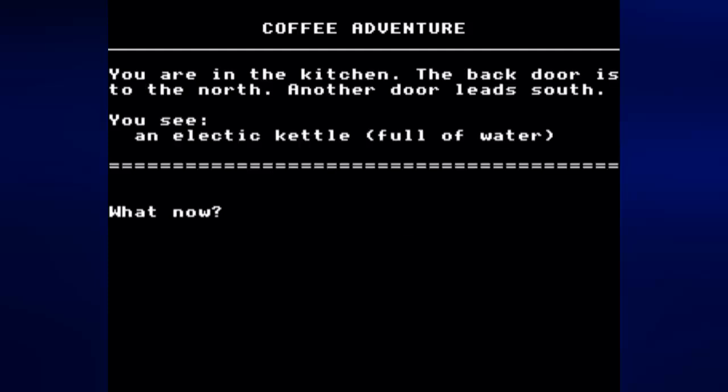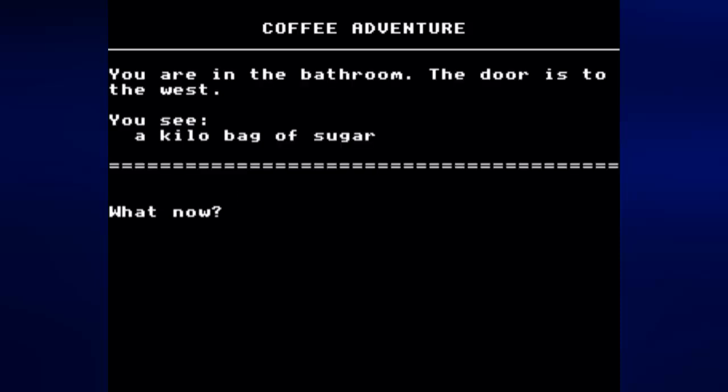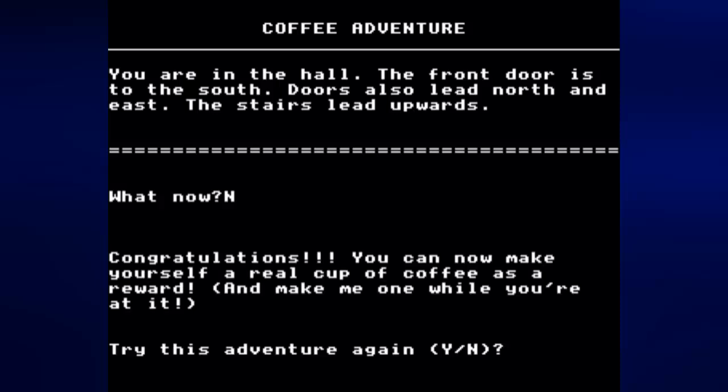We can boil the kettle without even having it in inventory — we had to drop the kettle the first time. You can boil the kettle after you get everything else, but you can also boil it before you get everything else. We need to go south because north leads to the garden. Let's go upstairs and east — there's nothing in the bedroom, and there's the sugar again. Items are not placed randomly. As soon as we have boiled the kettle and brought all the other items to the kitchen, we automatically win.